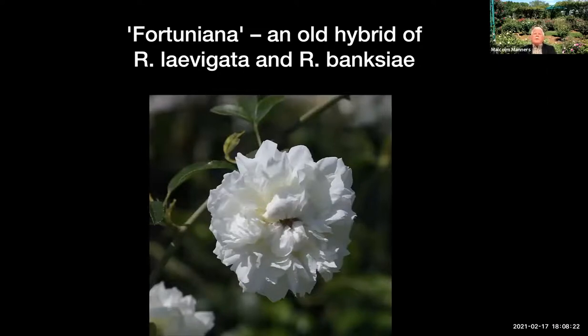Another problem with growing roses long term in Florida is that we have very light, sandy soils in much of the peninsula. Some places are lucky enough to have some clay, but here we tend to have a lot of nematodes, and a lot of roses just don't do well under those conditions. By grafting a rose onto a resistant rootstock, you can greatly improve it. The one that has really proven exceptionally good in our conditions — not only for the soils but also just for our climate — is known as Fortuniana. It's an old hybrid of Rosa laevigata by Rosa banksiae, brought from China, probably an ancient hybrid.